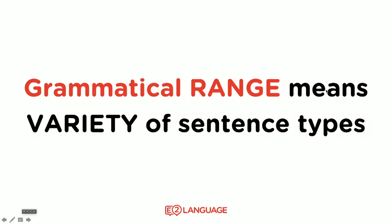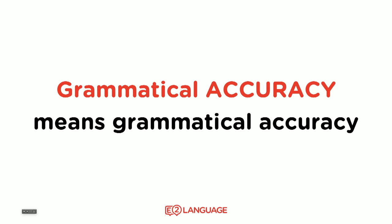These two things are key for boosting your score. The first one — grammatical range — means variety of sentence types. You need to use a variety of different sentence types to boost your score. And grammatical accuracy means that your sentences are correct and accurate: there's an 's' on the end of plural nouns, you use articles properly, your verb tenses are straight, and so on.